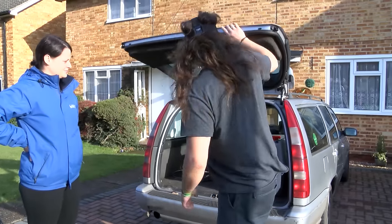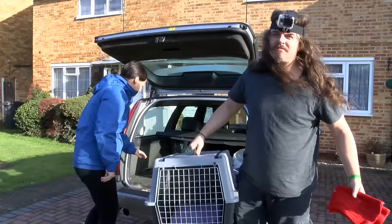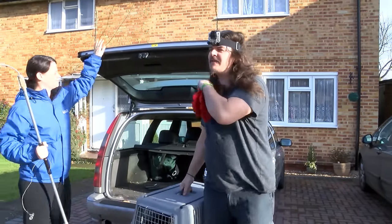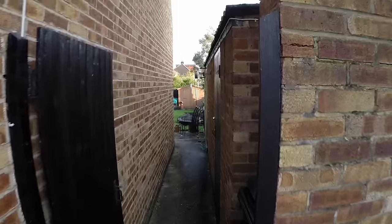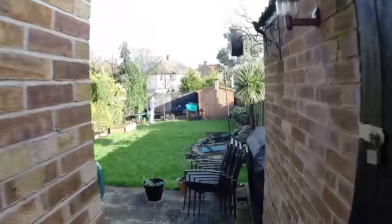We've got a fox trapped beside a well, between a shed and a wall. I'm not sure if it's in a slight drop either, so we'll get in there and have a look and see if we can get the thing out. You can see why it's come into this garden — the chickens are over there.